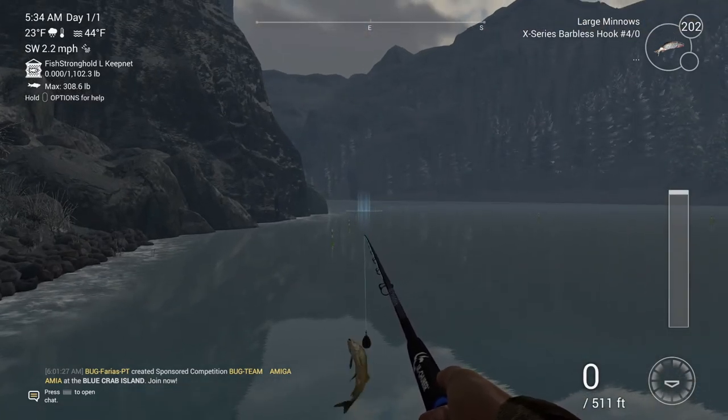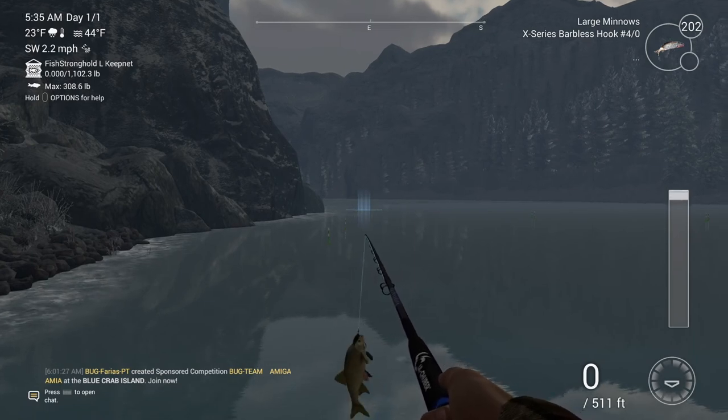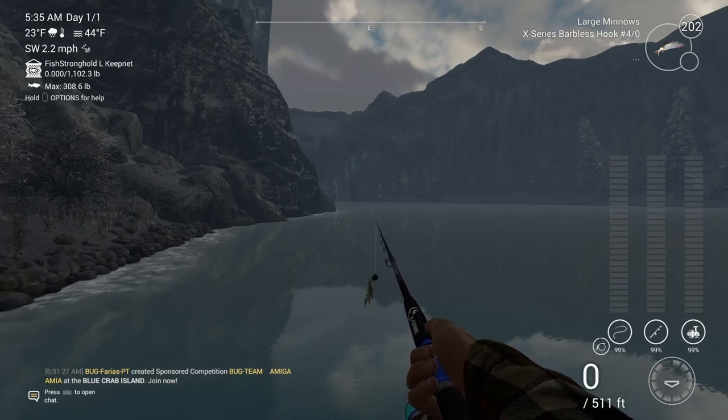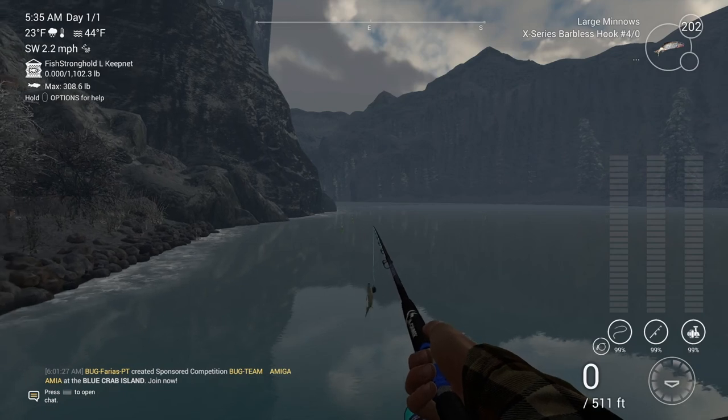It seems like a lot of the fish here in White Moose Lake — the bottom rods are just a little better for fishing it. Hopefully this helps you out, guys, and have a good one.